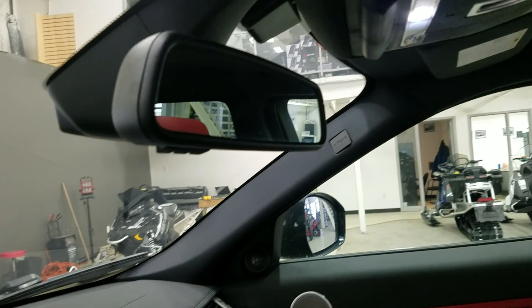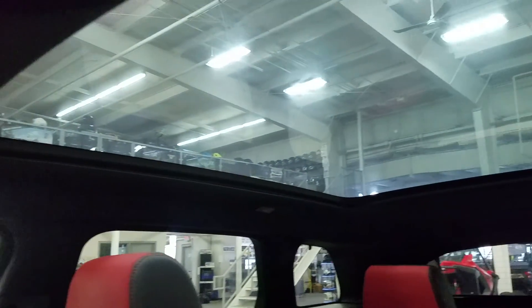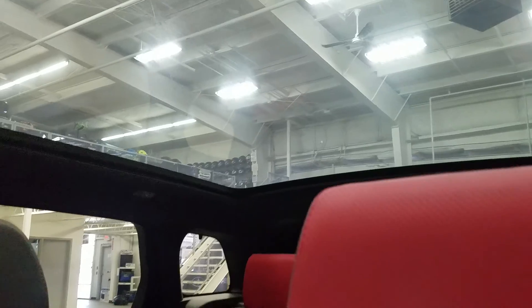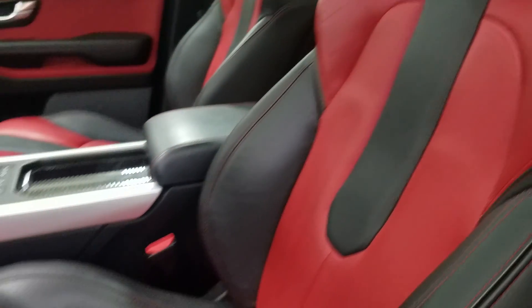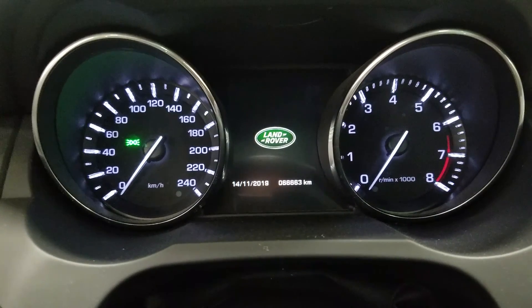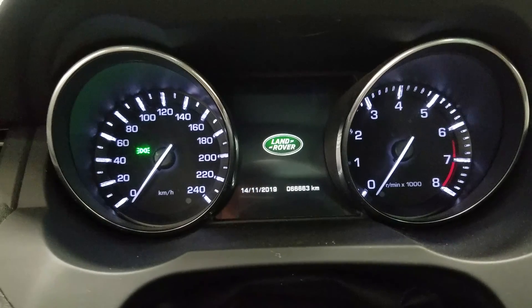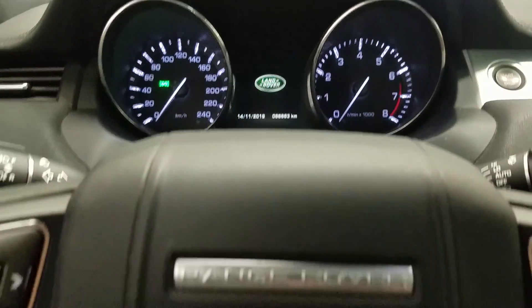Up above we have our auto-dimming mirror with cabin lights and ambient lighting. We have our beautiful panoramic sunroof. Looking down at our interior, we have beautiful leather seating that comes with a fully adjustable seat with lumbar support for both driver and passenger. And you'll see we have 66,663 kilometers on this beautiful Range Rover.